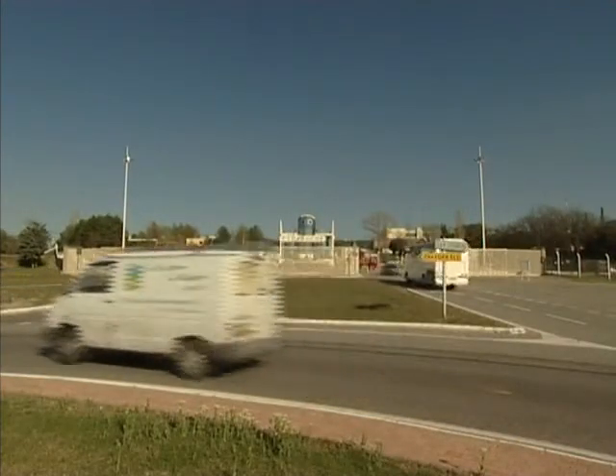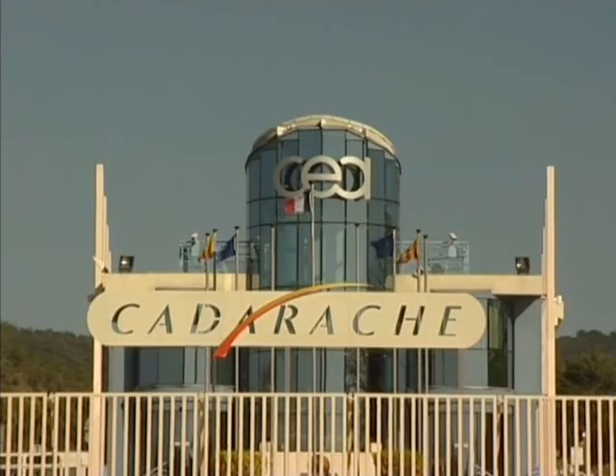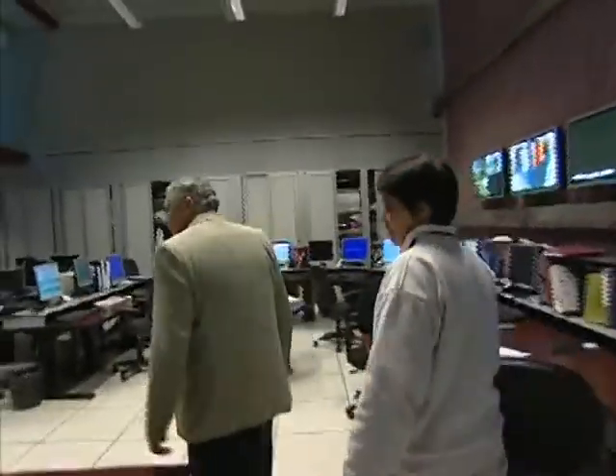Next to the ITER site is the French nuclear test facility of Cadarache. Here, for decades, French scientists pursued the fission or division of heavy atoms. But in fusion, light hydrogen atoms have to be merged together. In the so-called Tor Supra plasma experiment at Cadarache, the problems of dealing with fusion have also been studied to lay the groundwork for ITER.